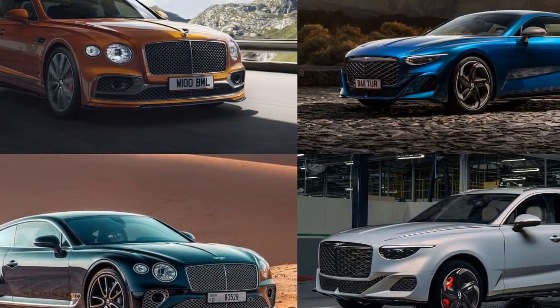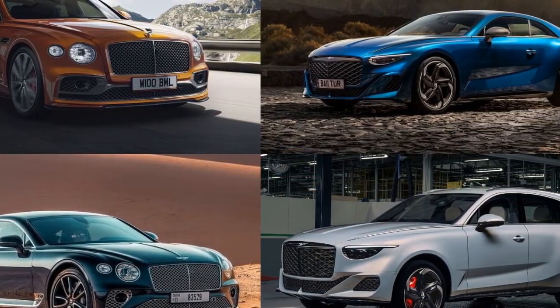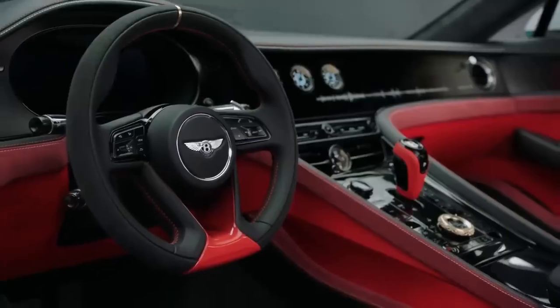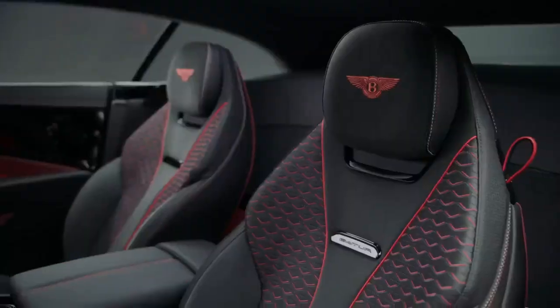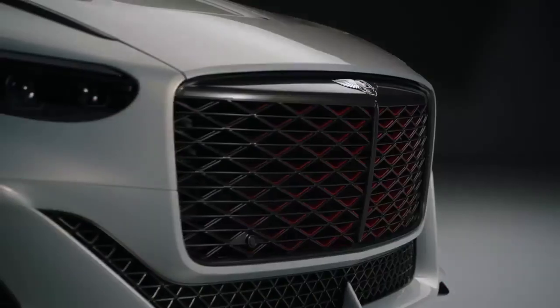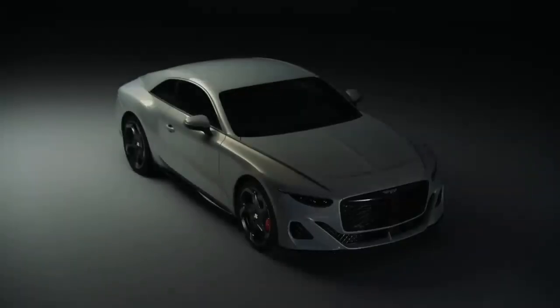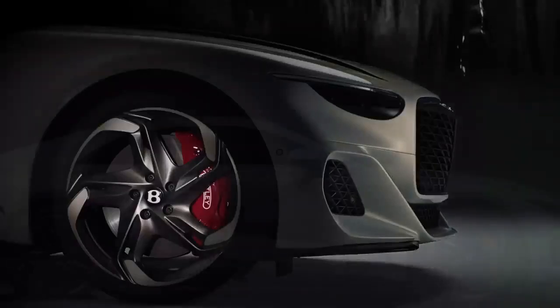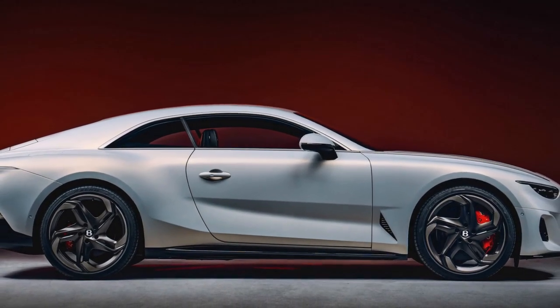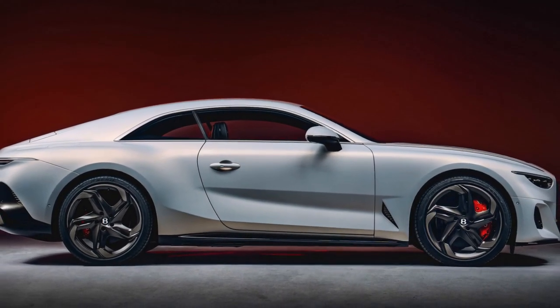The 8-speed automatic transmission ensures seamless power delivery, while the all-wheel drive system provides exceptional traction in various driving conditions. Despite its substantial power, the Batuar offers a serene and composed ride, thanks to Bentley's advanced adaptive air suspension system. Whether cruising on the highway or navigating winding mountain roads, the Batuar effortlessly combines luxury with performance.